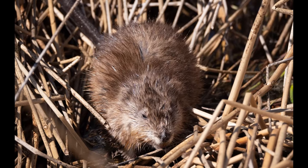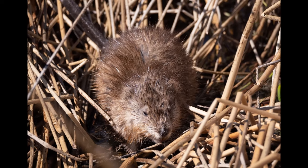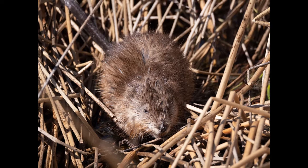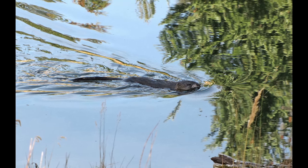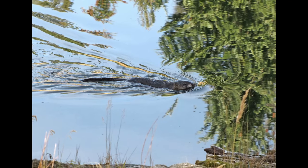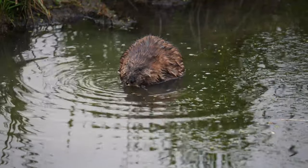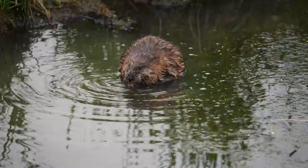His tail is of greater use in swimming than Paddy's. It is bare and scaly, but instead of being flat top and bottom, it is flattened on the sides, and he uses it as a propeller, moving it rapidly from side to side. Like Paddy he has a dark brown outer coat, lighter underneath than on his back and sides, and like Paddy he has a very warm soft undercoat, through which the water cannot get, and which keeps him comfortable no matter how cold the water is.